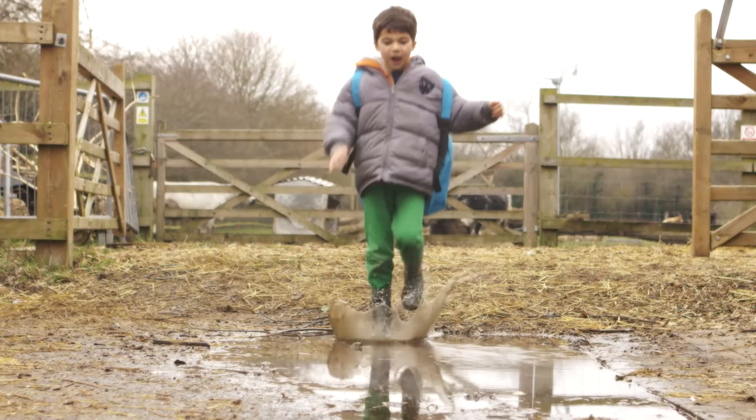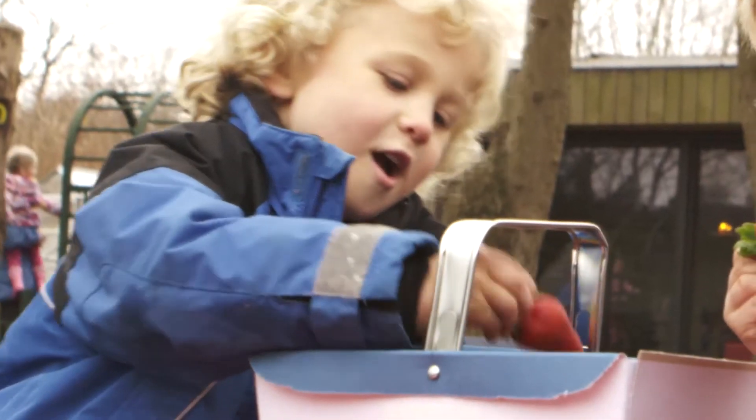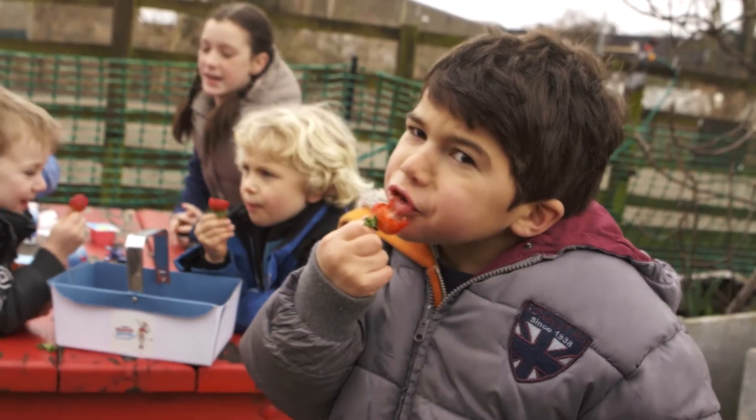Ensure the children wash their hands thoroughly after touching any animals. Always take waterproofs and be prepared for muddy puddles. Pack lunch — delicious oat cakes, fresh fruit and fromage frais are perfect, and you can even tell the children about some of the delicious ingredients you see on the farm.